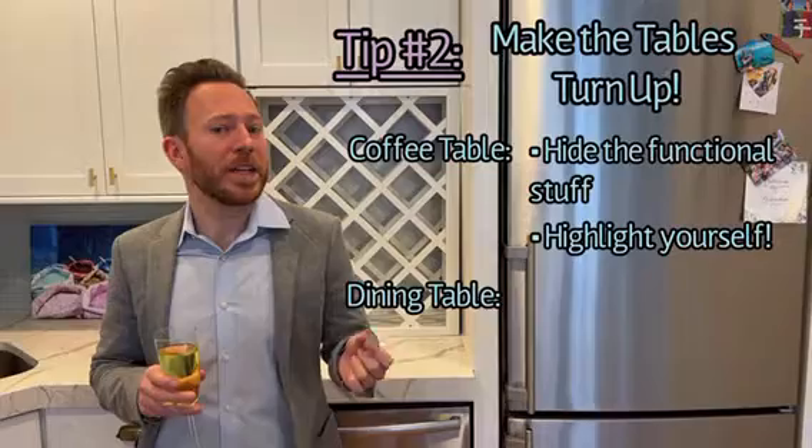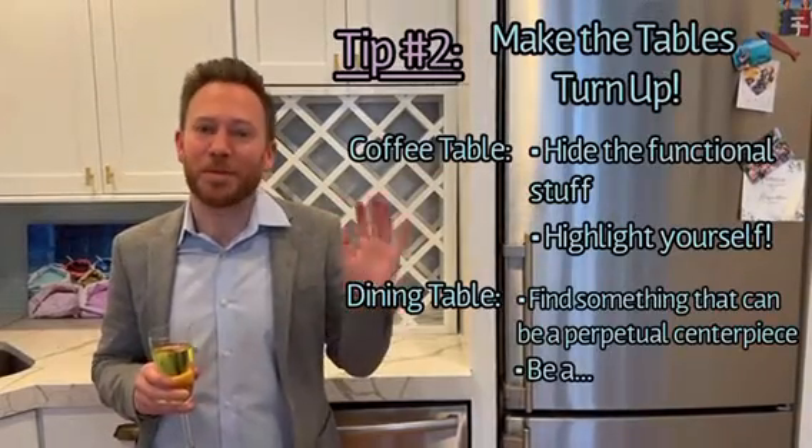For the dining room table, I would get maybe a large vase or bowl. In my opinion, the bigger the better.